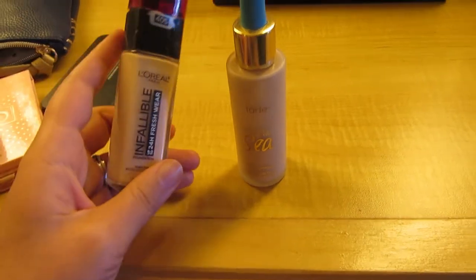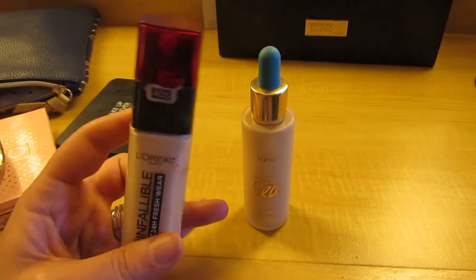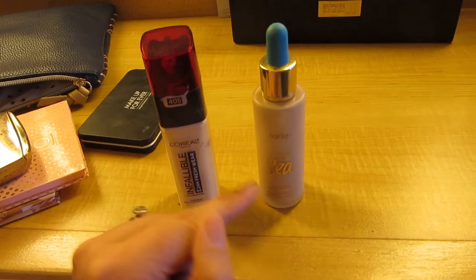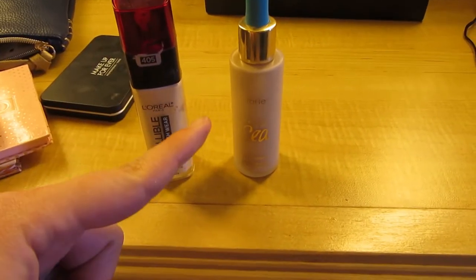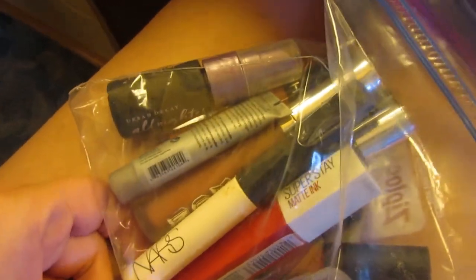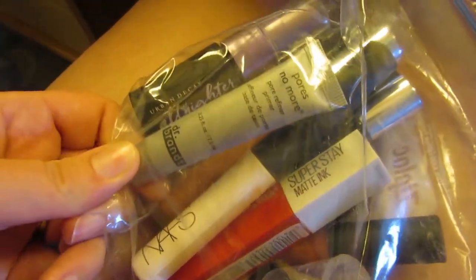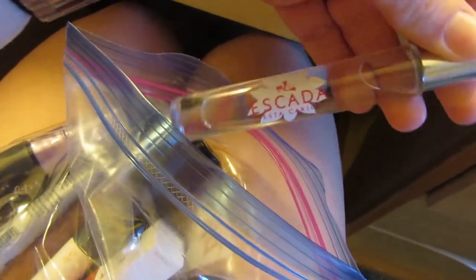The Tarte Rainforest of the Sea foundation has a really nice lightweight coverage and it's a little dewy, so it works for the cruise. Then I have the L'Oreal Infallible Fresh Wear because it lasts forever on my skin for long-wear. I also have a red lip from Maybelline Super Stay Matte Ink, the NARS eyeshadow primer, and a Dr. Brandt pores no more primer in a mini size.